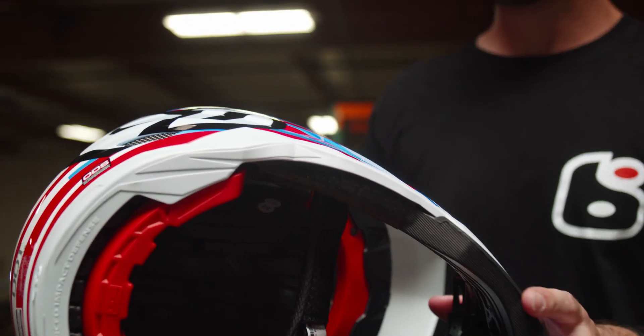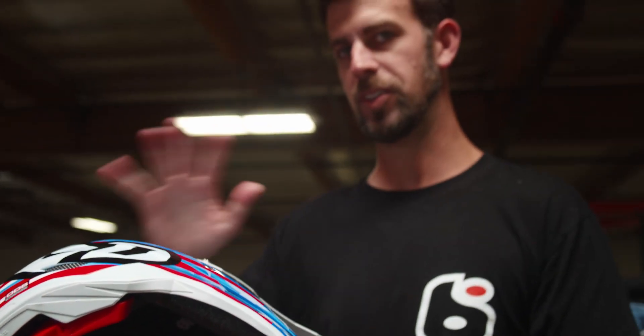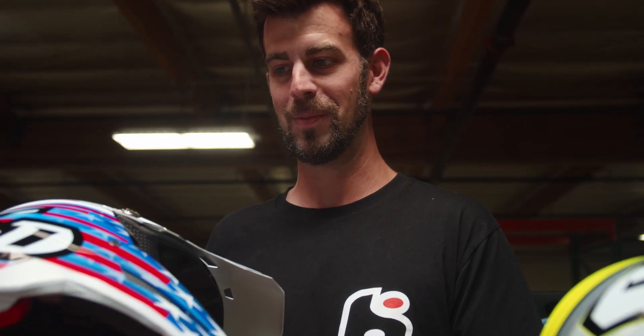One other major selling feature of the 6D helmets — the ATR2, as well as the ATR1, can be rebuilt. In the event of a hard crash, as long as the shell integrity is not damaged, you can send this helmet to 6D and for a fee they'll rebuild it. So you spent $500 to $700 on a helmet, but for a small fee you can have it rebuilt and get your helmet back. I don't know of another manufacturer that does that, but 6D does.